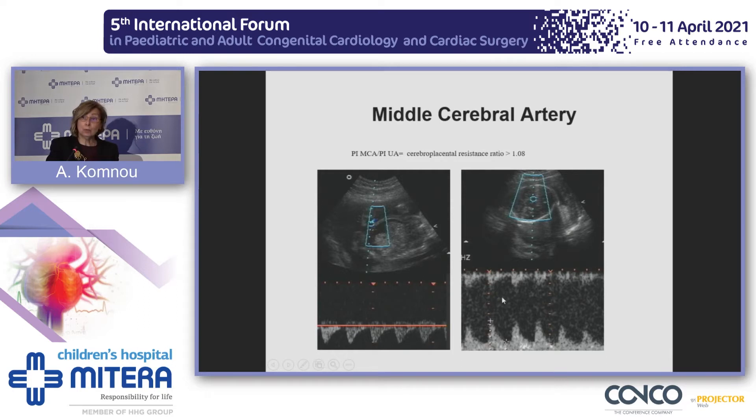A valuable tool is Doppler in the middle cerebral artery. If we find lower resistance in the brain than in the placenta, this is an ominous sign for fetuses with growth restriction. Also, high velocity may suggest fetal anemia.